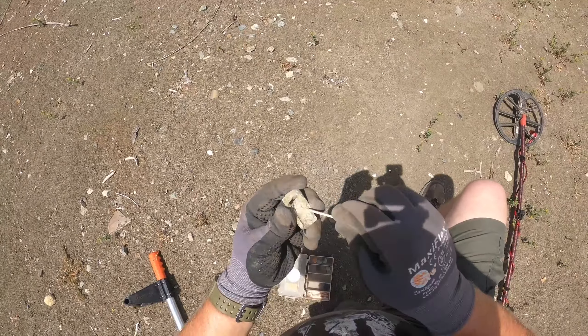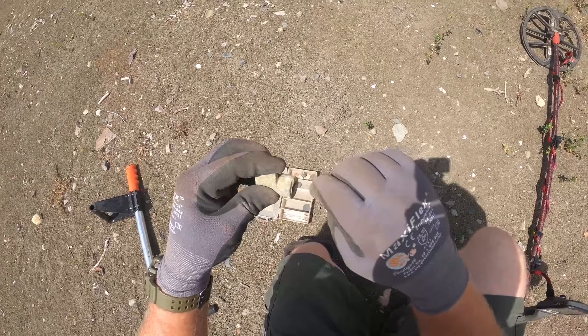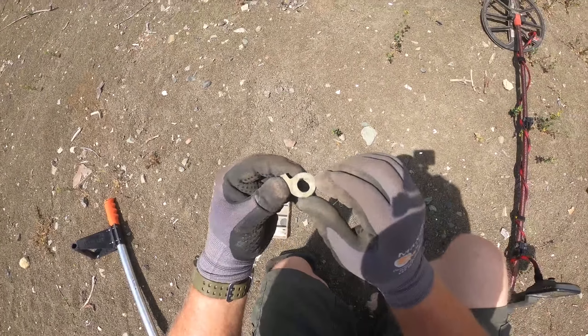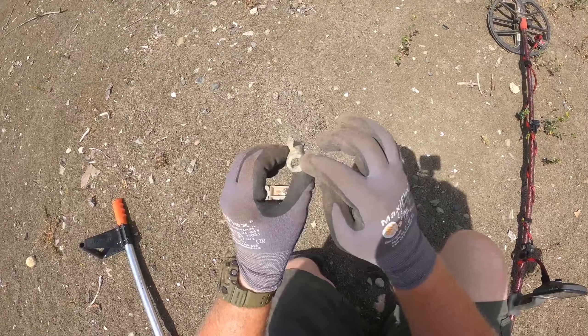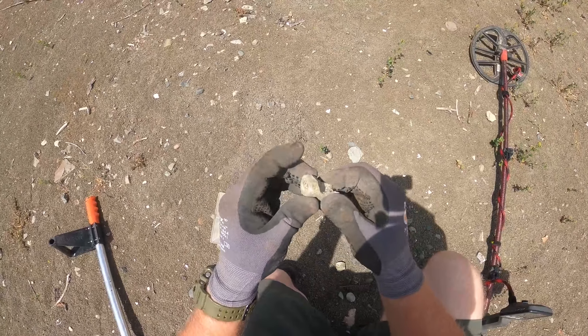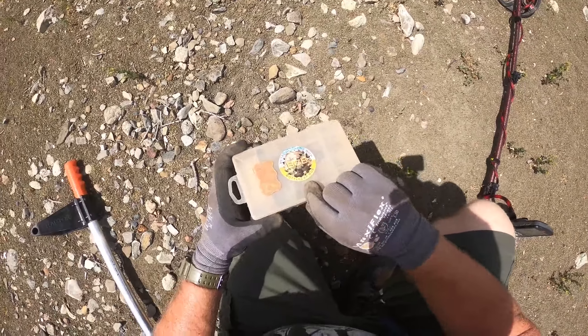I just dug this one up, not sure exactly what I've got. Cleaned the dirt out of it — at first what I thought I had was it looked like the tip to a gun, like the barrel part of a gun. I thought this could have been the site and then the tip of the barrel right here, but yeah, I think it's just a piece of pipe. Moving on guys.